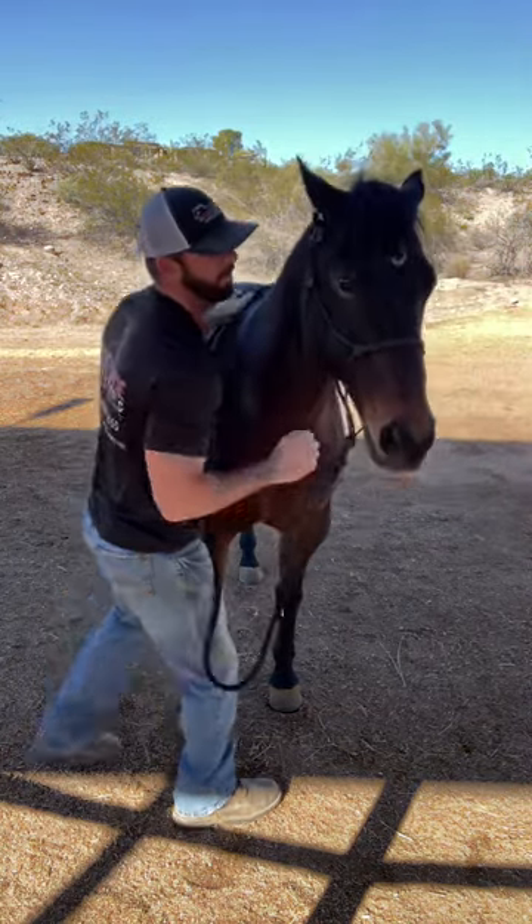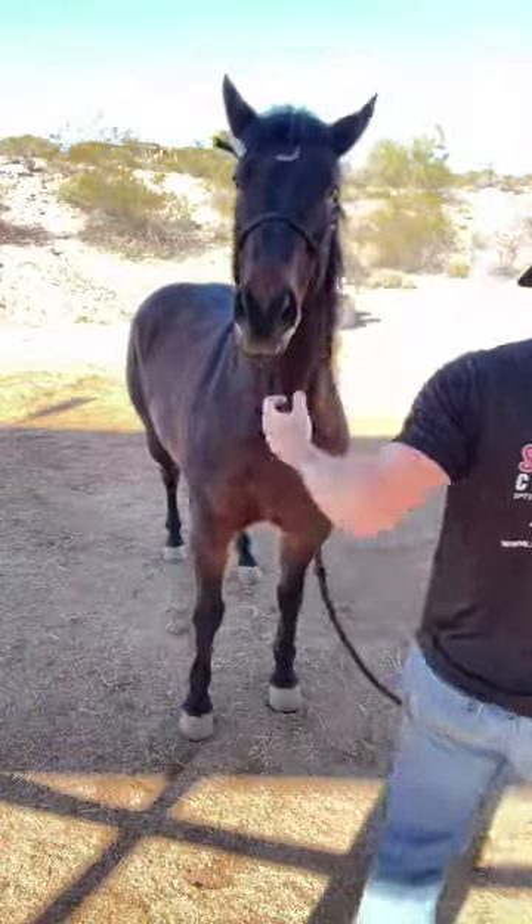Watch his motion coming over to the left shoulder — nice and easy, no fuss, comes over and touches.